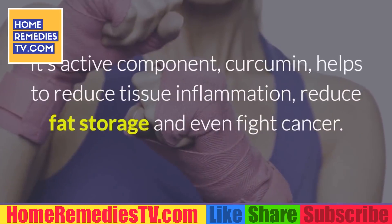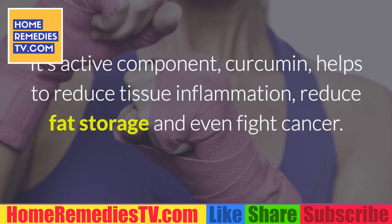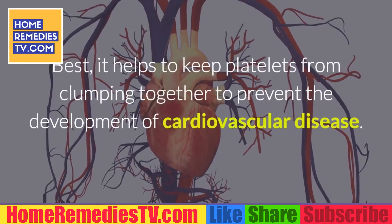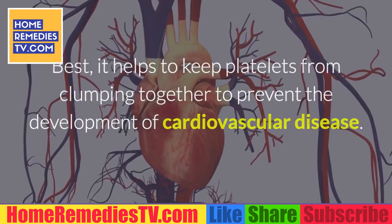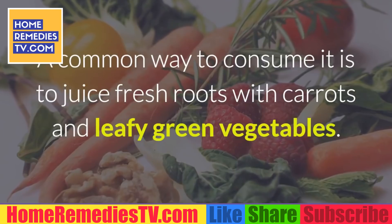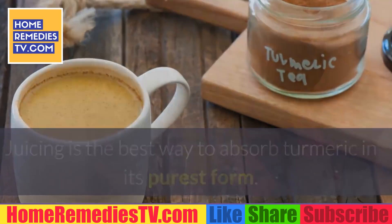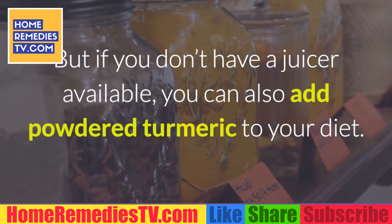Turmeric: Turmeric is becoming all the rage for health-conscious foodies. Its active component, curcumin, helps reduce tissue inflammation, reduce fat storage, and even fight cancer. Best of all, it helps keep platelets from clumping together to prevent cardiovascular disease. A common way to consume it is to juice fresh roots with carrots and leafy green vegetables — juicing is the best way to absorb turmeric in its purest form, but you can also add powdered turmeric to your diet.